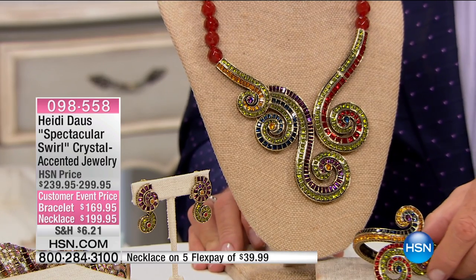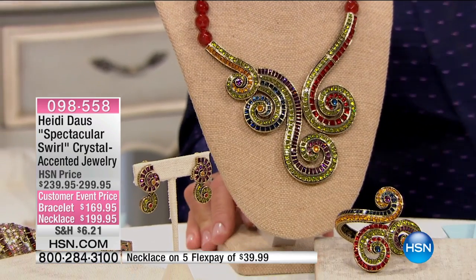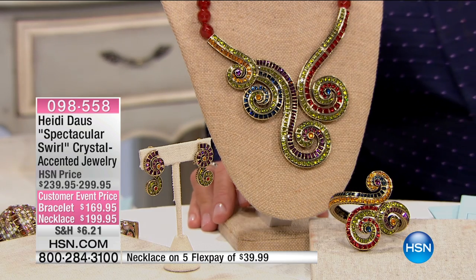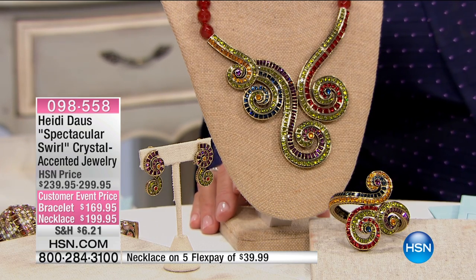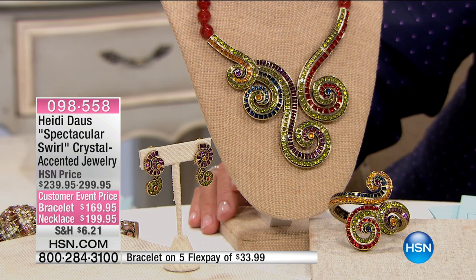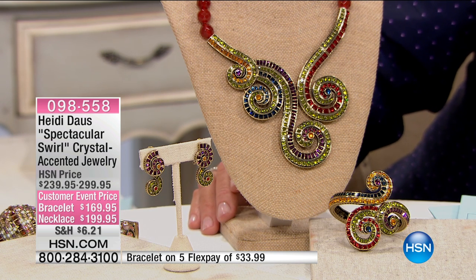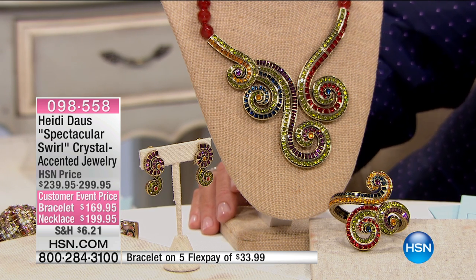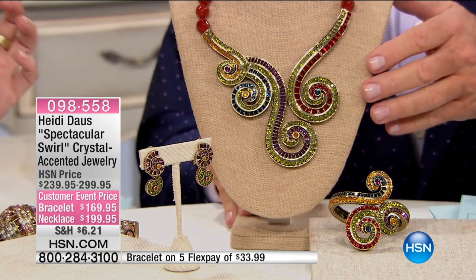It almost is like fireworks or something when you see it — the movement of this piece, incredible. The color of this piece. And real carnelian all the way around your entire neck. For $169.95 for the bracelet, the necklace $199.95. And we do have the matching earrings as well.